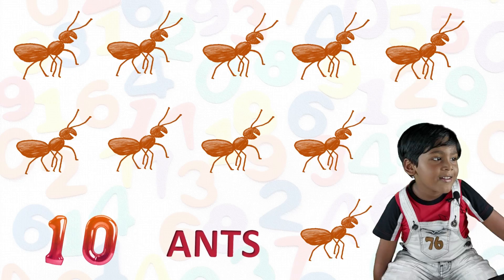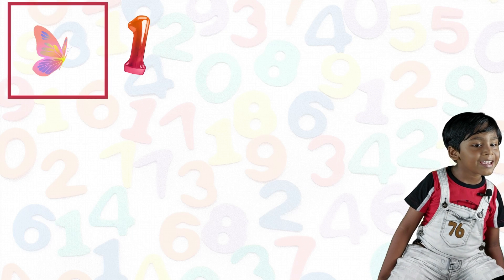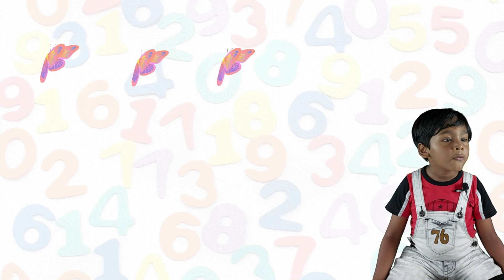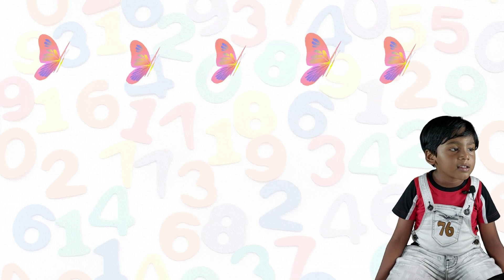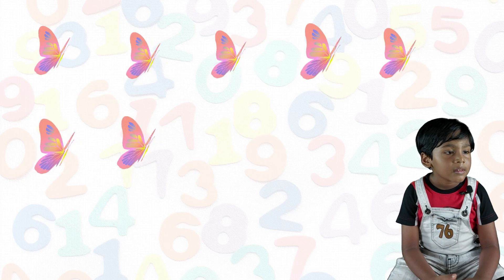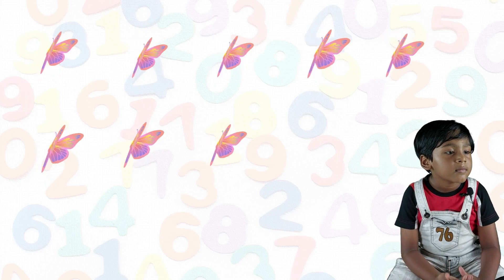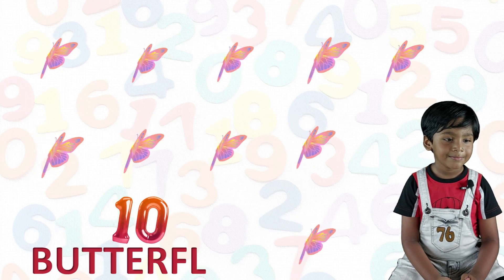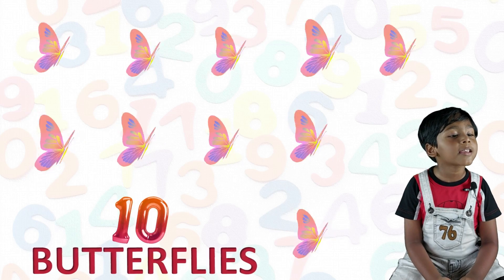Yahoo! Oh yeah, oh yeah. One butterfly, two butterfly, three butterfly, four butterfly, five butterfly, six butterfly, seven butterfly, eight butterfly, nine butterfly, ten butterfly. Ten butterflies.